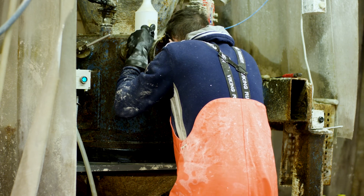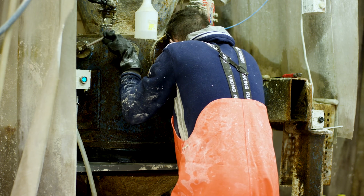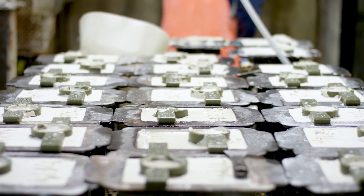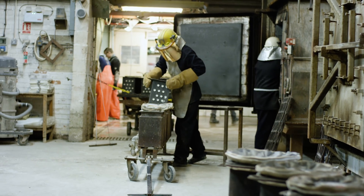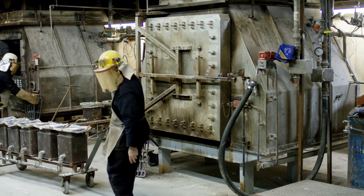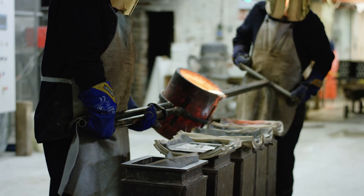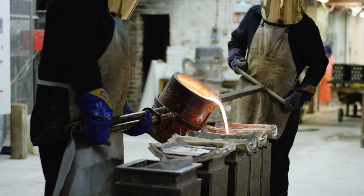That frame is then put into one of our foundry boxes and an investment plaster fills the box. That is then put into an oven and the print is then burnt out of the mould. The mould is then ready to have the metal poured to create the casting prototype.